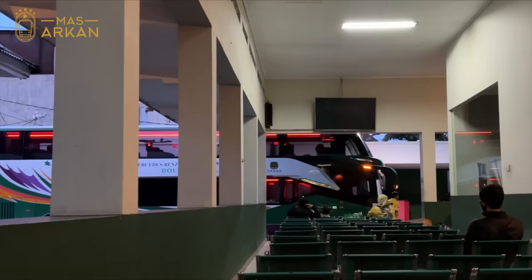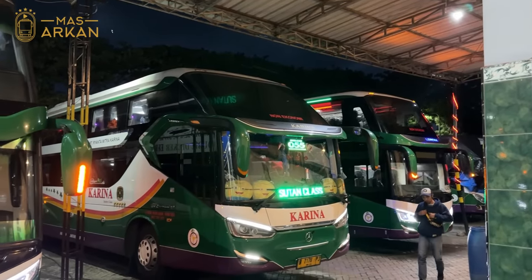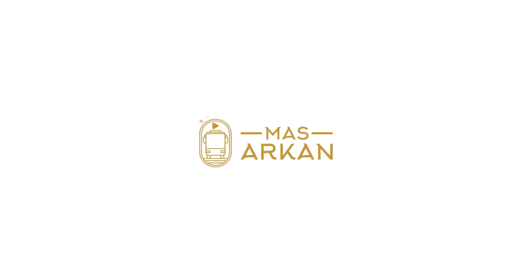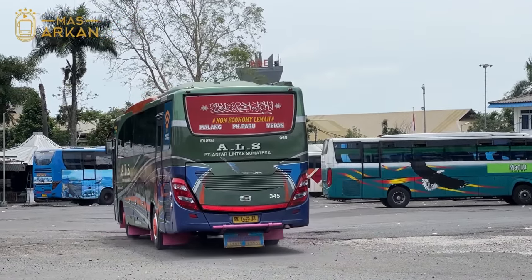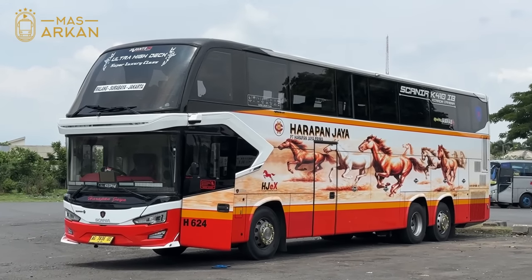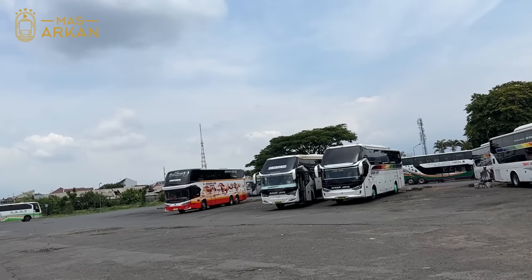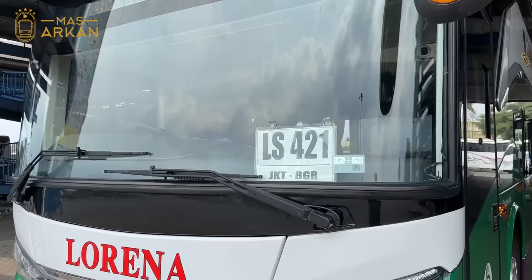Selamat siang dari Terminal Arjosari Malang, Jawa Timur. Ini aku baru bangun tidur, terus sarapan di Terminal. Dan melihat ada bus Lorena Double Decker dari Malang ke Jakarta dengan kode LS421.